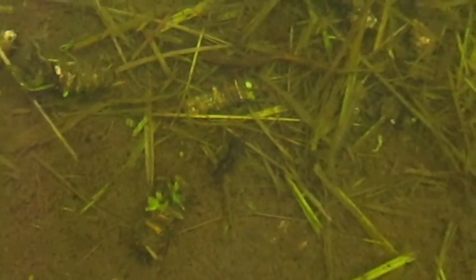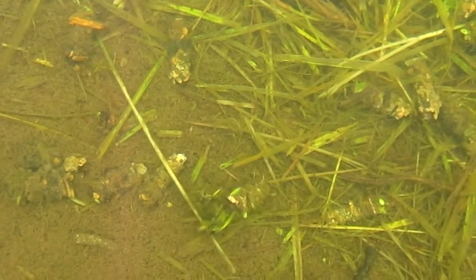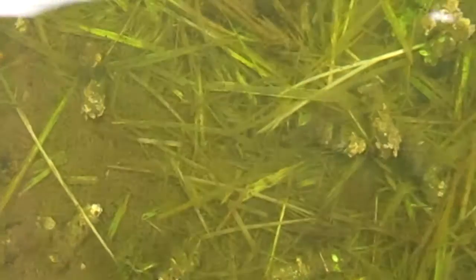In my last video I mentioned some weird things living in a small pond nearby. I asked people on Instagram what they might be and I was told they were caddisfly larvae.